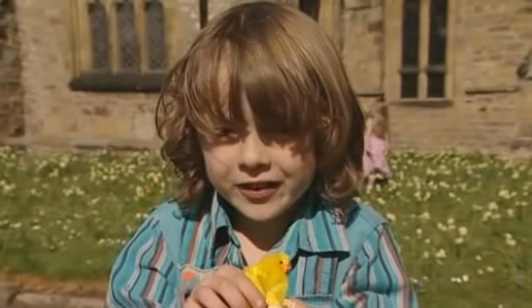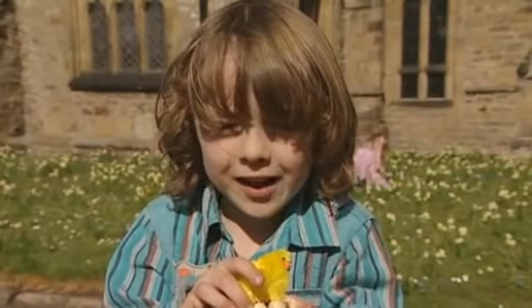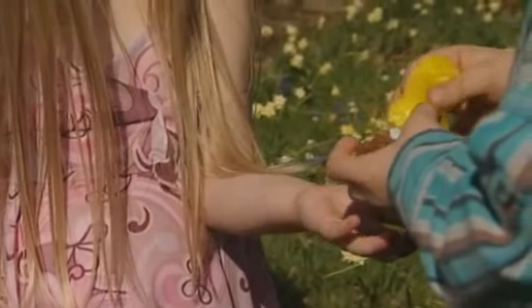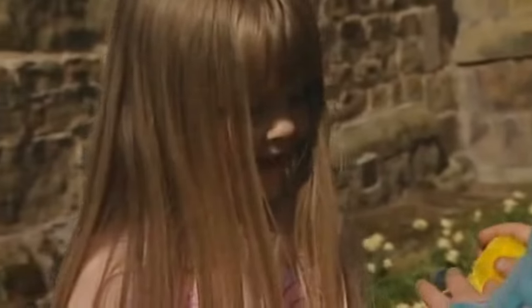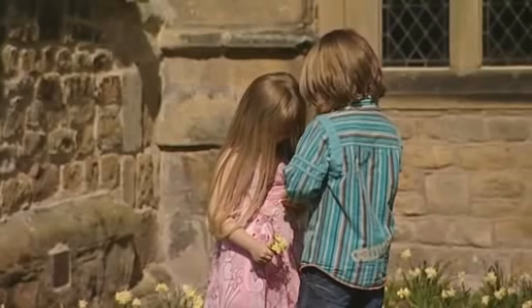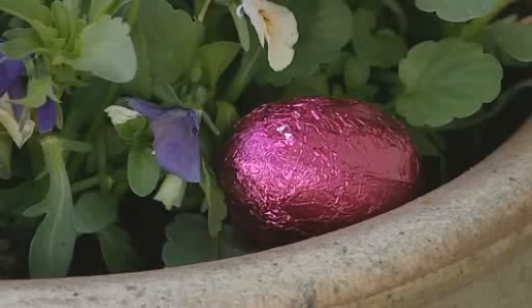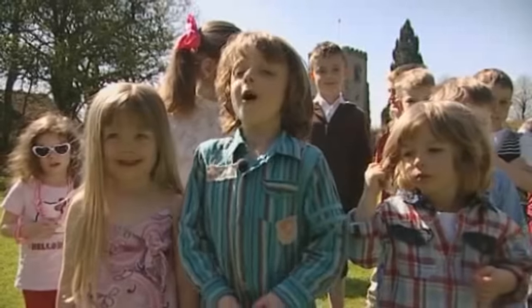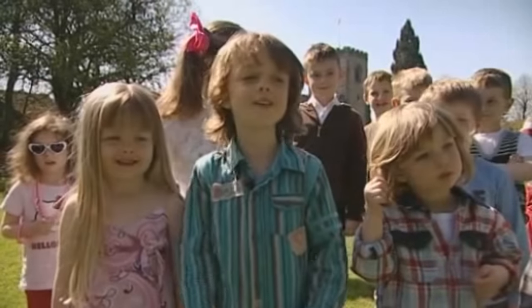I'm going to give Tia this nest now. I hope she likes it. Look what I made for you yesterday, Tia. Thank you, thank you! Lots of Easter eggs have been hidden in Father John's garden, and we're about to go and find them.